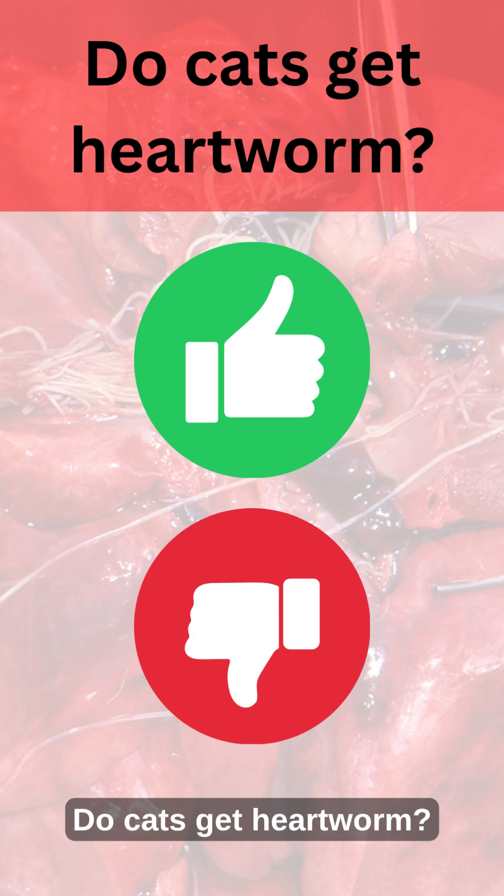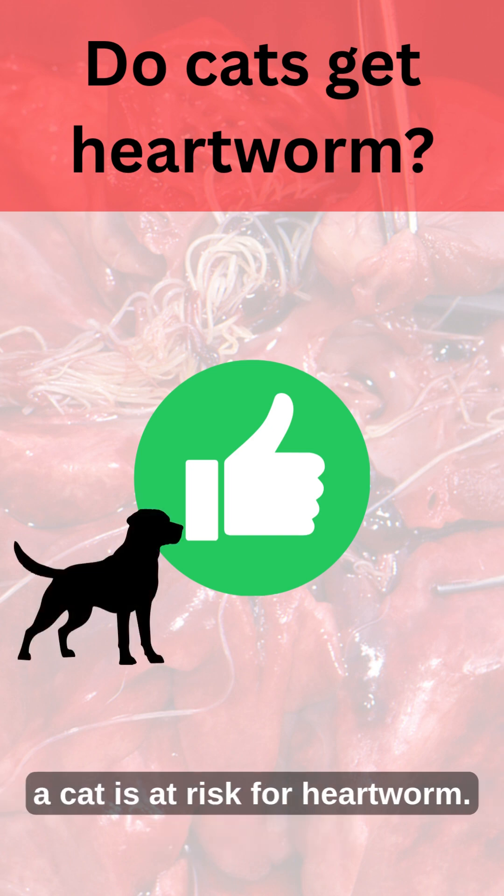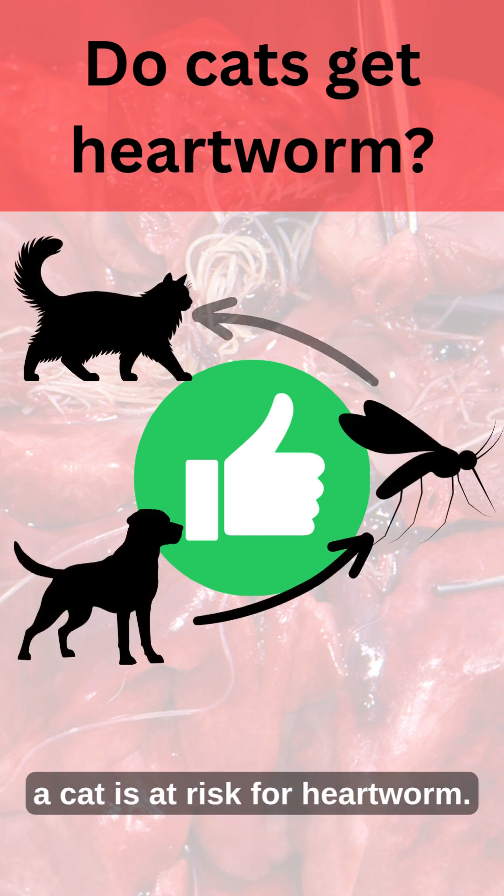Do cats get heartworm? They absolutely do. Anywhere there is a heartworm positive dog, a cat is at risk for heartworm.